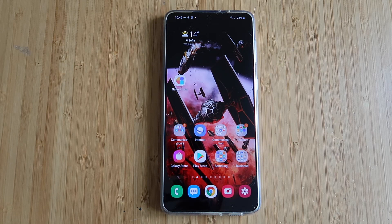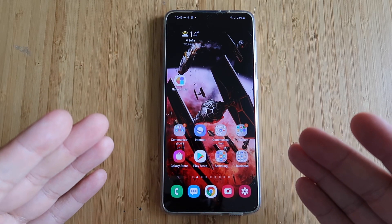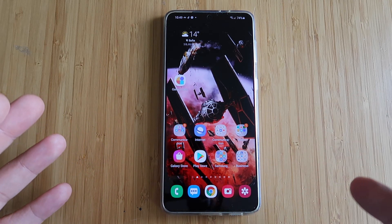Welcome to the VST Varian Species Tech channel. This is my Samsung Galaxy S21 Plus with the Exynos 2100 version.